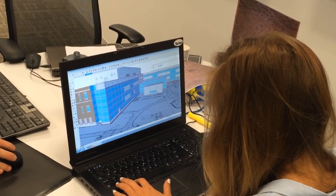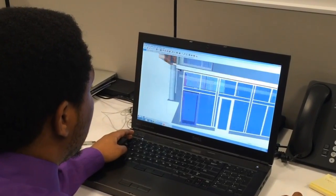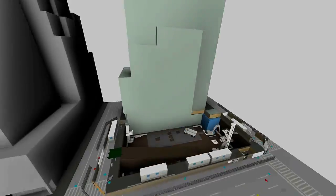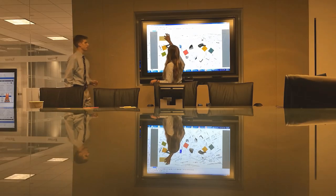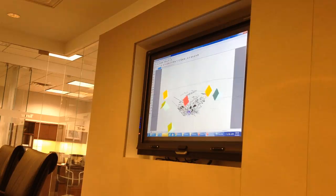The company created Turner City using building information modeling tools. Skilled BIM specialists developed a detailed model of each building. Then they brought the buildings together in a city layout that illustrates the diversity of the work Turner delivers to clients around the world.